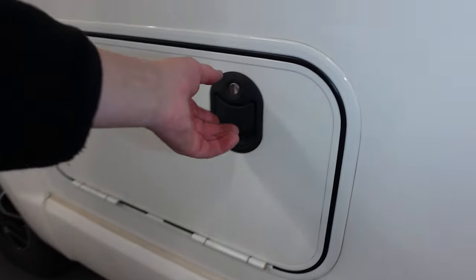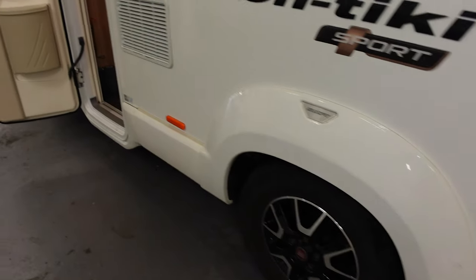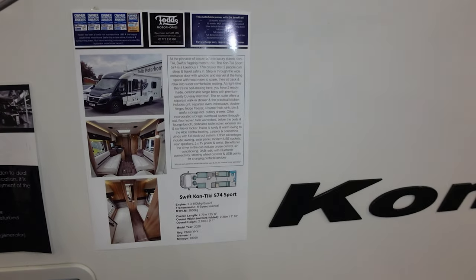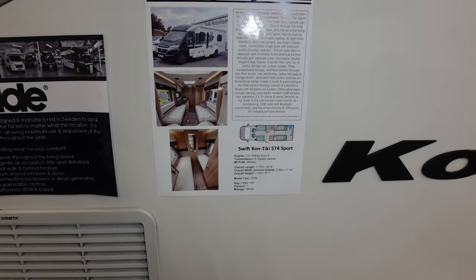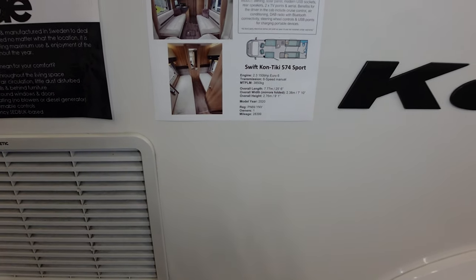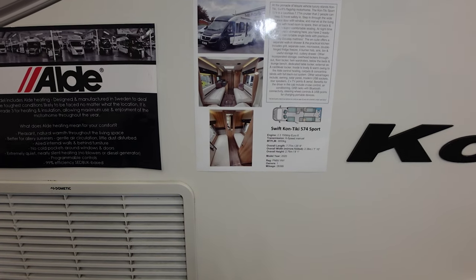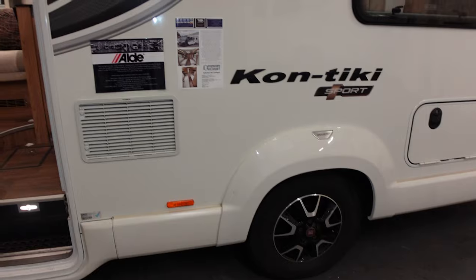There's a locker on this side as well — similar size to the other one, so plenty of storage. Looking at the specs: it's got Aldi heating, described as Swift's flagship motorhome. The Contiki Sport is a luxurious 7.7-metre cruiser. It's a 2.3L 150 Euro 6 diesel. MTPLM here is 3,850 — I had it up-plated from 3,500 because the payload was very low. That up-plating gives you about 626 kilograms of payload, which is quite useful, but you will need a C1 licence for it.